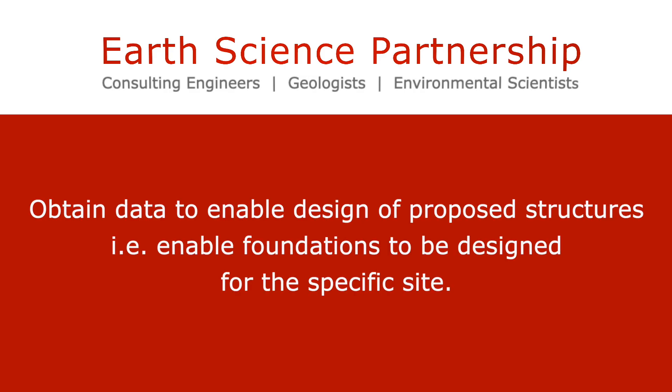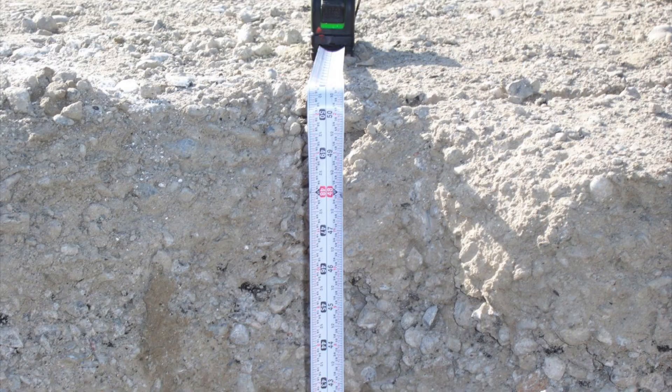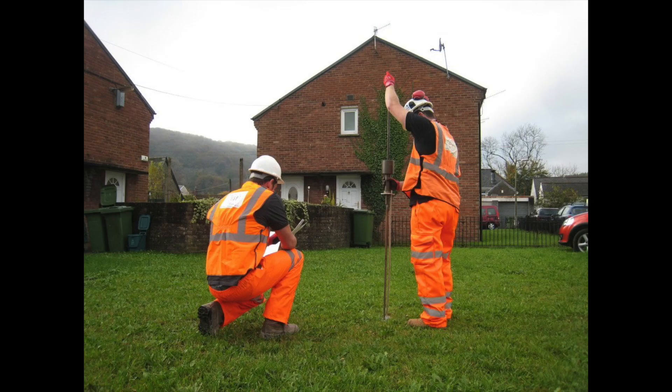They obtain data to enable the design of the proposed structures, i.e. enabling foundations to be designed for the specific site. Site investigations should start with a thorough desk study followed by intrusive works, which allows information to be collected, assessed and reported.